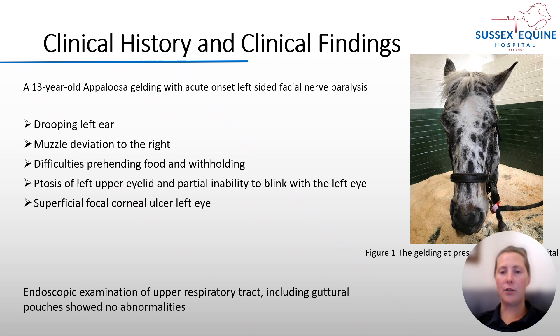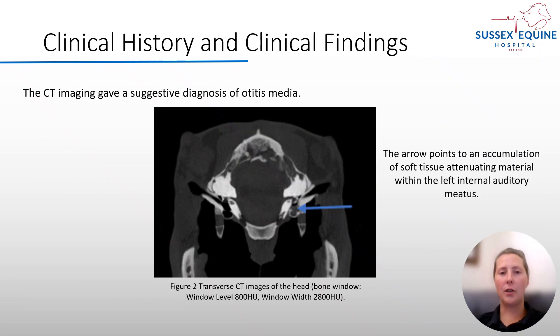An endoscopic examination of the upper respiratory tract, including the guttural pouches, was within normal limits. The gelding was sent for a CT of his head, which showed a presence of a moderate amount of soft tissue attenuating material on the left internal auditory meatus, which is suggestive of otitis media.